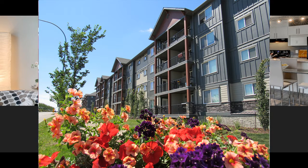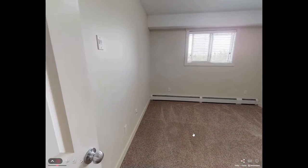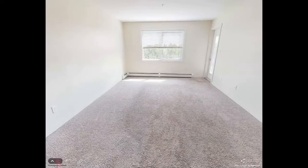Welcome to Emerald Hills apartment rentals in Sherwood Park, Alberta. The service you expect and the comfort you deserve.